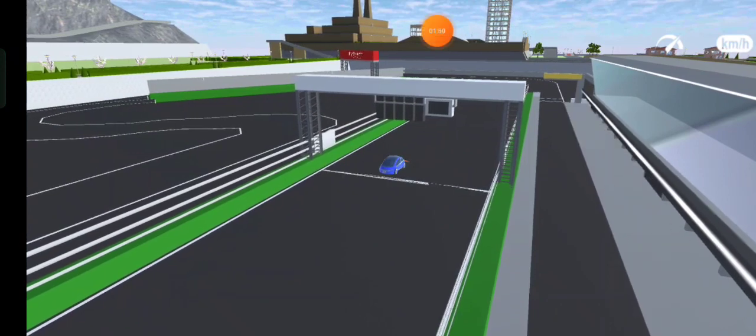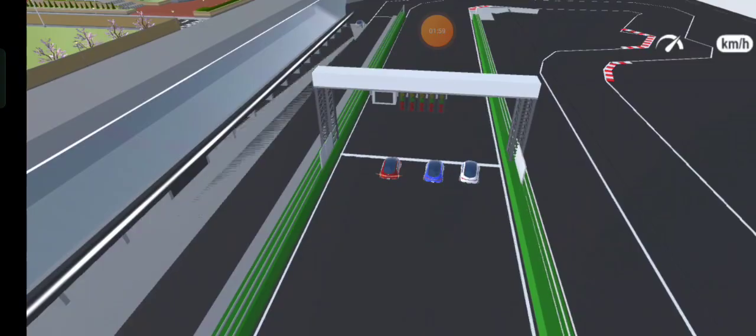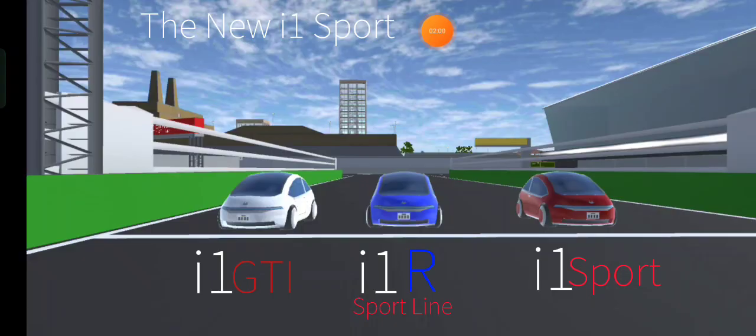Do you like sport hot hatch cars? The faster hot hatchback — the brand new Sakura Sport i1.